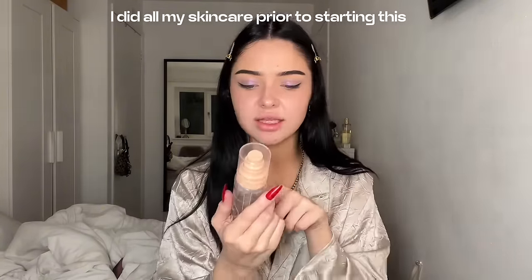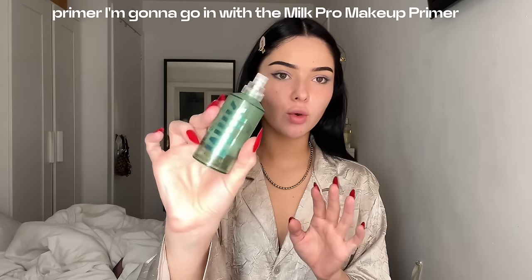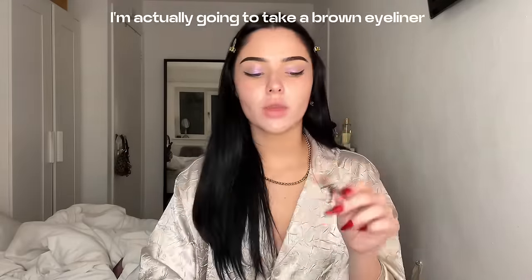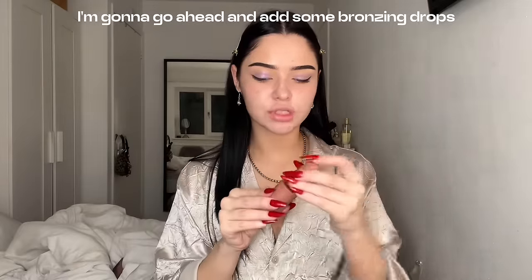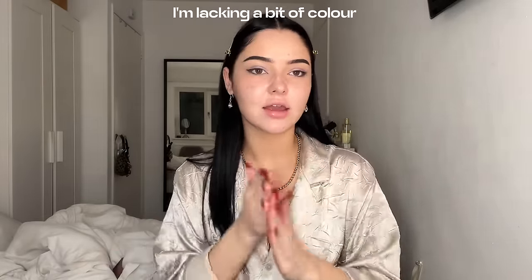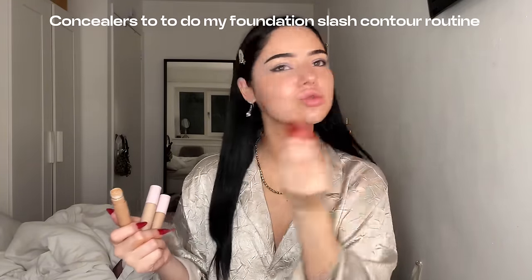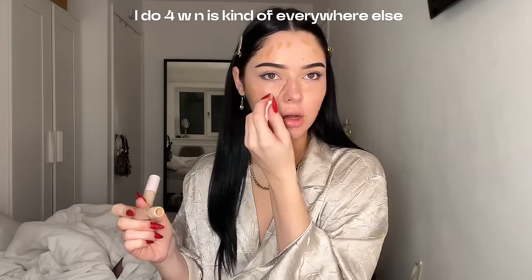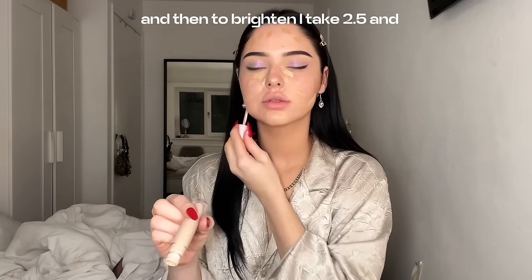I did all my skincare prior to starting this, so I'm just going to go in with the Amelia Olivia Glow Milk Mist to lock this in place. For primer I'm going in with the Milk Pro makeup primer, focusing mainly on my cheeks and lips — don't forget your lips. I'm actually going to take a brown eyeliner and tightline. Let's start with the base — I'm going to add some bronzing drops to my neck and face because I'm lacking a bit of colour. I'll use the Kylie Plush concealers to do my foundation slash contour routine: 6W as my bronzer, 4W everywhere else, and 2.5N to brighten.